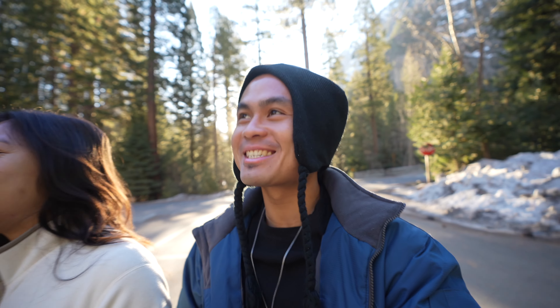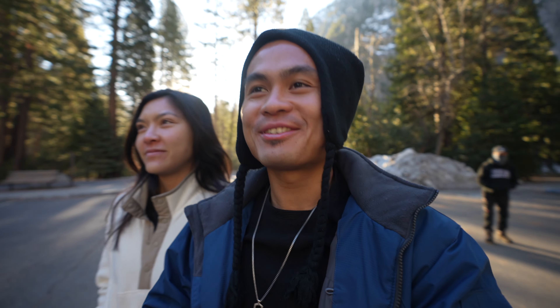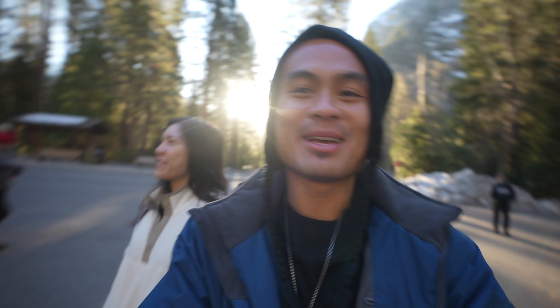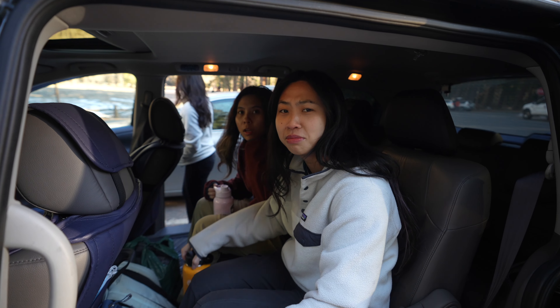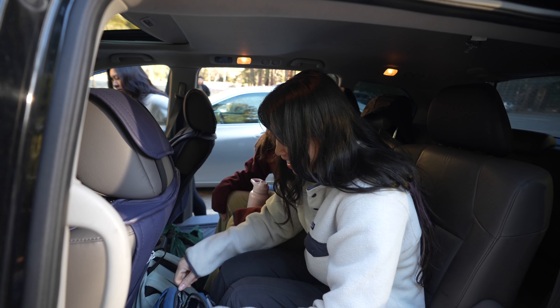This is day number three at Yosemite. The goal is to hike up to Upper Yosemite Falls and finish the hike, because we failed last time — so this is the redemption. Let's go, let's go!